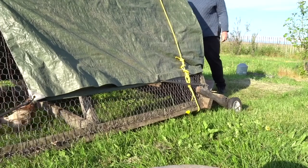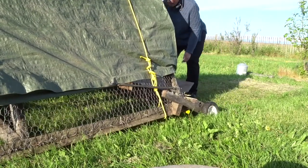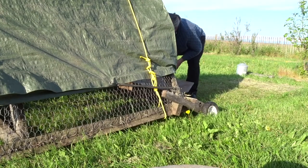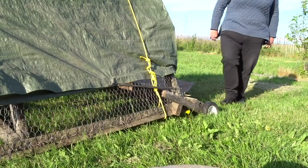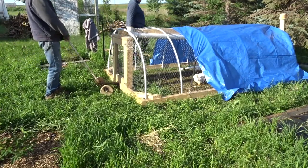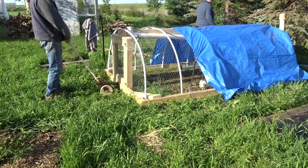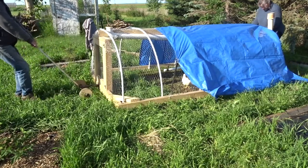One more foot. A little bit more. Oh my goodness. You get all the fresh stuff.